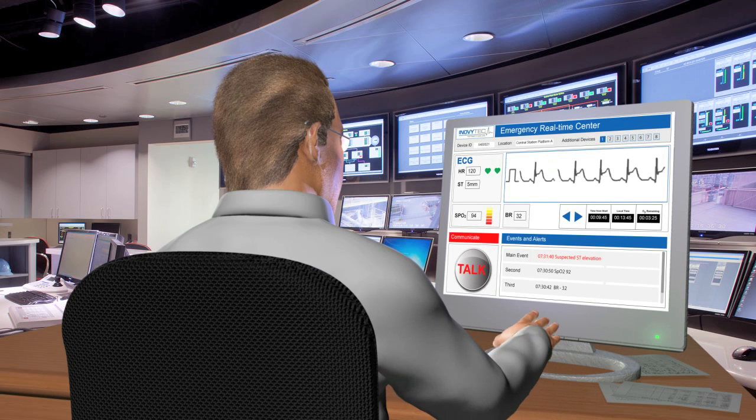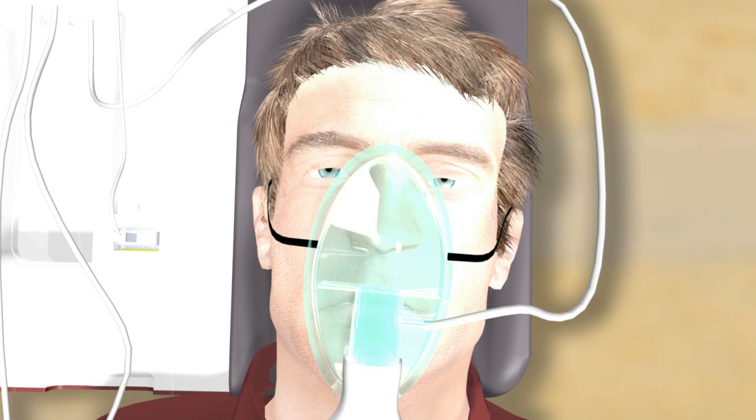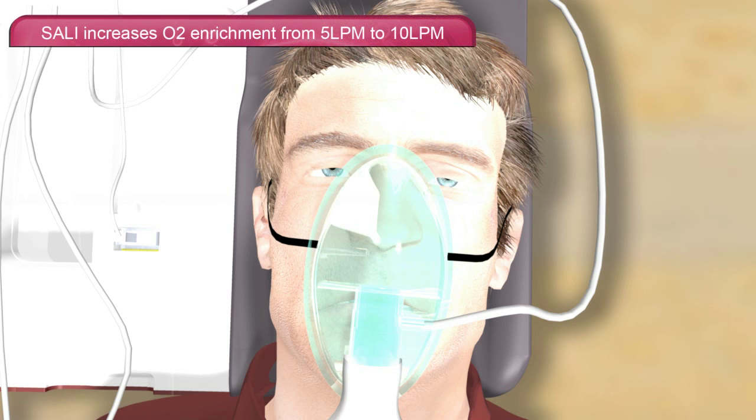Blood saturation level is at 94. The emergency center dispatches an ambulance. Sally increases O2 enrichment from 5 LPM to 10 LPM.